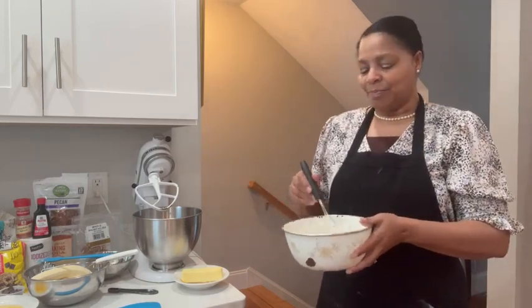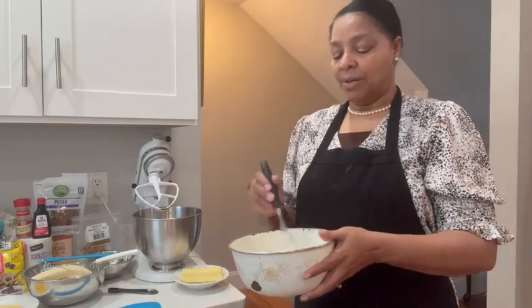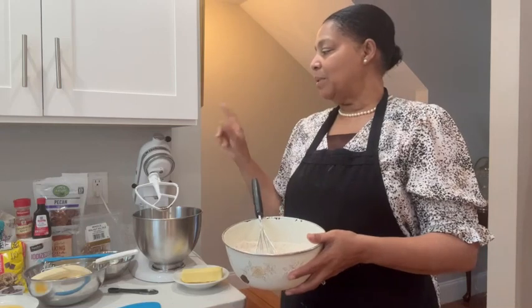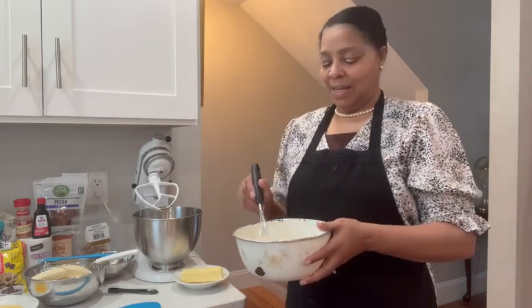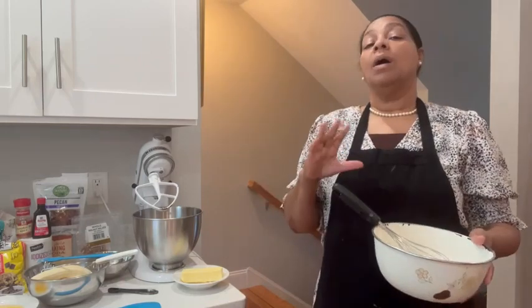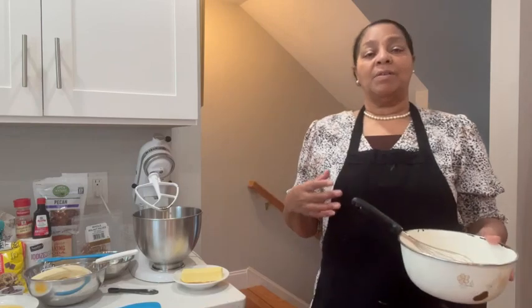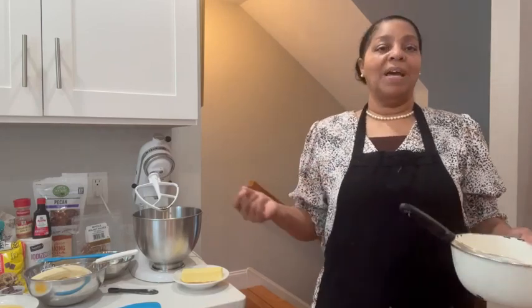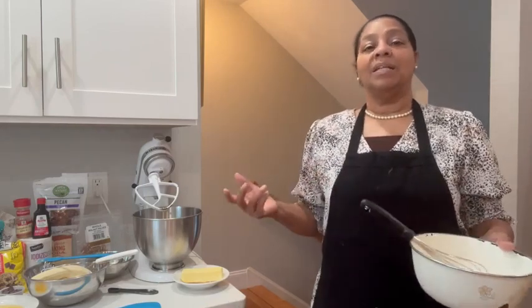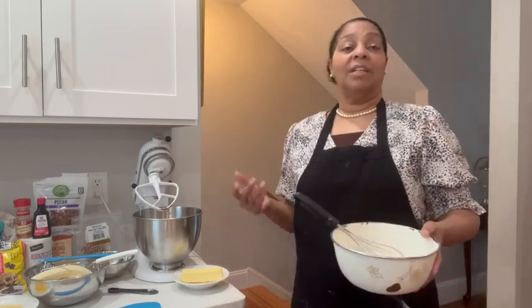I have flour, baking soda, and salt in here, and I've already added my pumpkin spice. Now for this, you can add cinnamon, you can add nutmeg, or you can leave them out altogether. Since I have pumpkin spice, when I have a spice, I try to use up that spice. Back in the day, the spices would stay on the shelf until the next year and the next year — I try to use mine up.